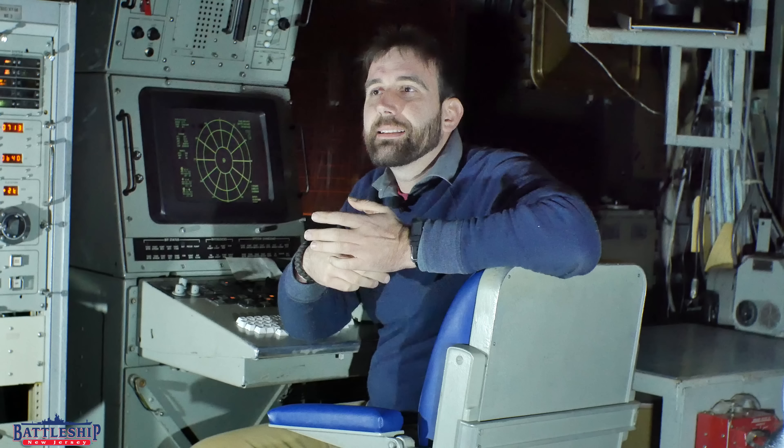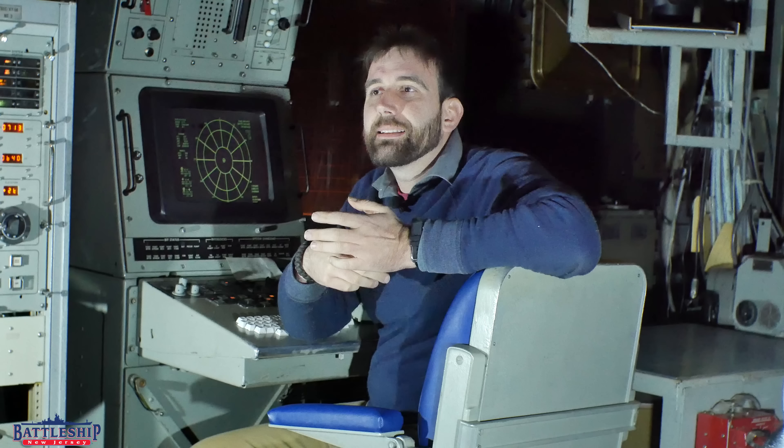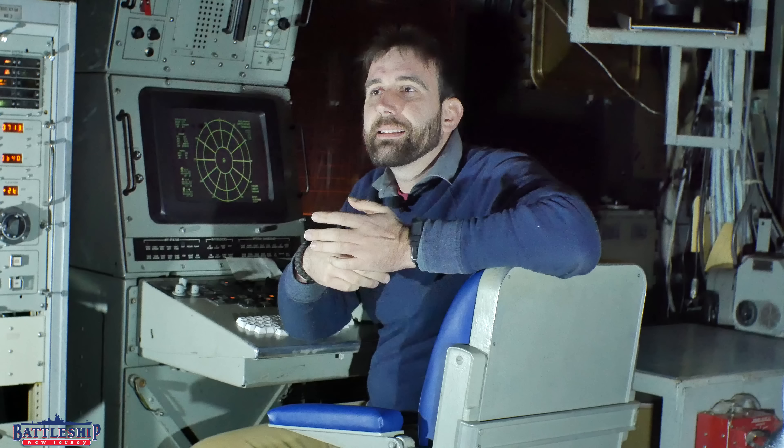Hi, I'm Ryan Szymanski, curator for Battleship New Jersey Museum and Memorial. Today we're going to be talking in fairly low detail about some of the countermeasures that Iowa-class battleships had over their careers. I am by far no expert in this, but the interesting thing I hope to convey by the end of this video is that Iowa-class battleships carried countermeasures throughout their entire career.